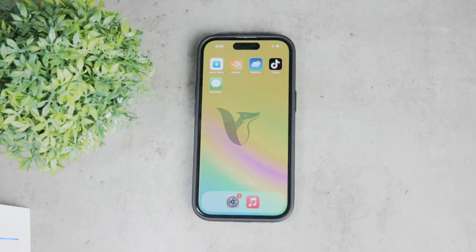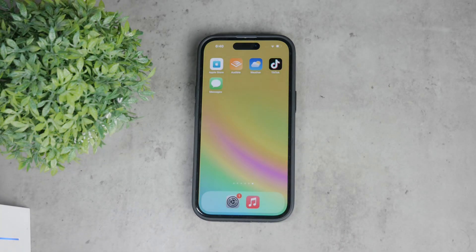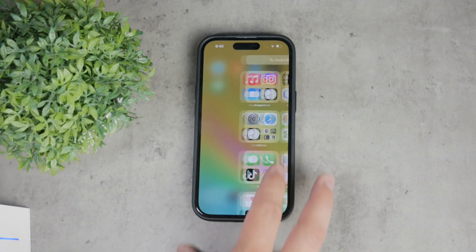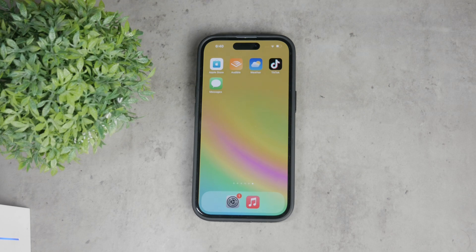Hey everyone, welcome back to Foxtech again. Today I'm going to show you how to restrict deleting messages on your iPhone. If you're worried about losing important messages, this video will help you ensure that your conversations are kept safe, so let's dive right in.